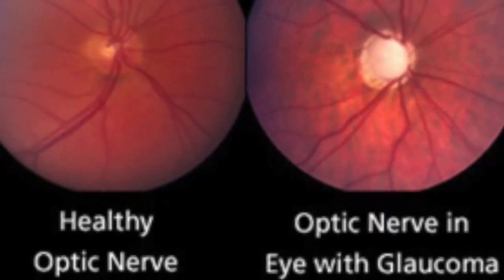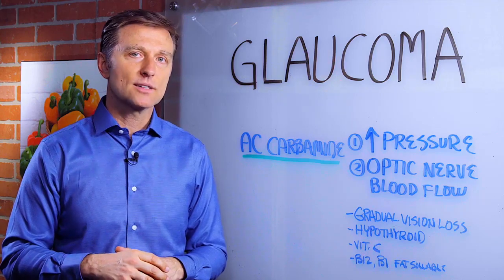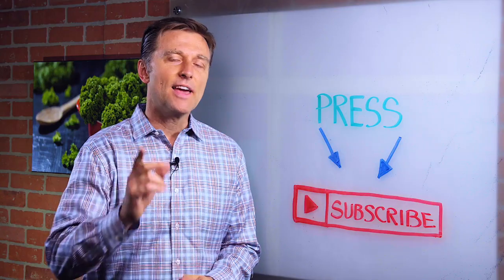So this is what I recommend as the best remedy for glaucoma. Go ahead and try it and let me know how it works. Thanks for watching, guys.